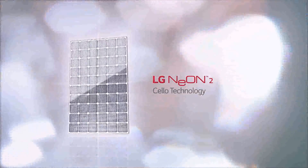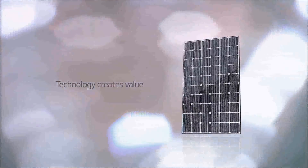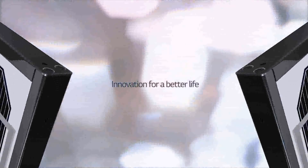How do you feel about the LG Neon 2 upgraded with new Cello technology? The longer it's used, the greater its value — made by LG with proven technology.